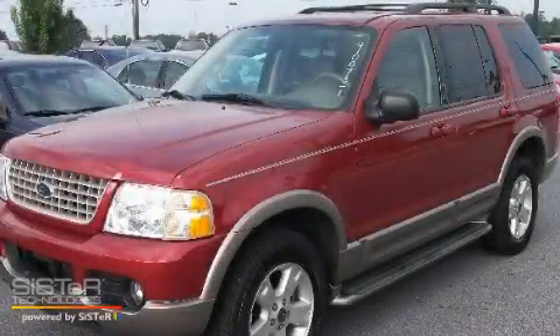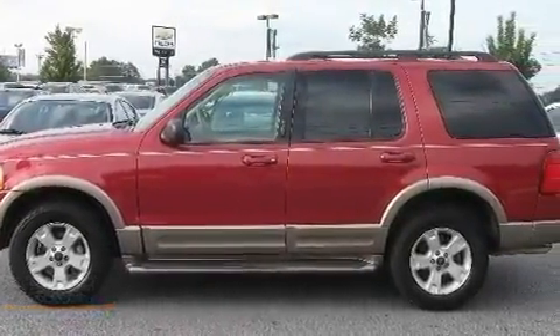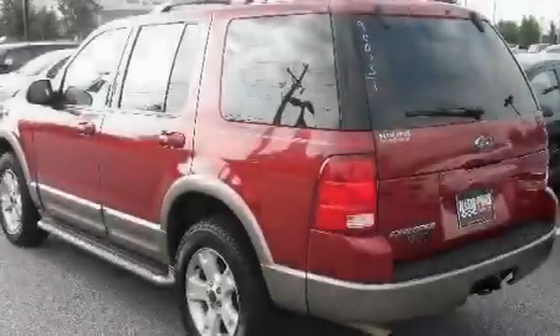This is a 2003 Ford Explorer, a vehicle with safety, comfort, and space. It features a 4.0-liter six-cylinder engine and a five-speed automatic transmission.